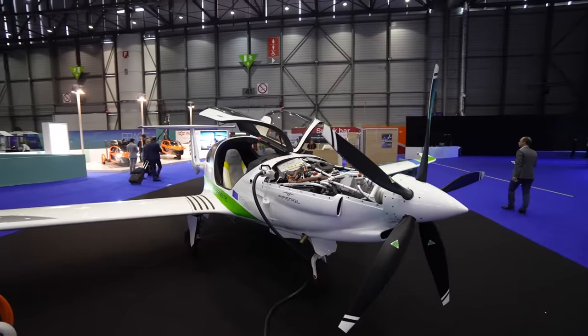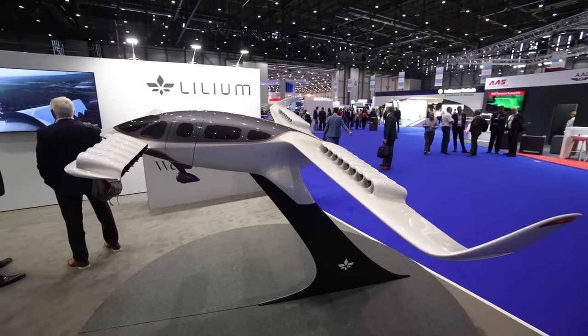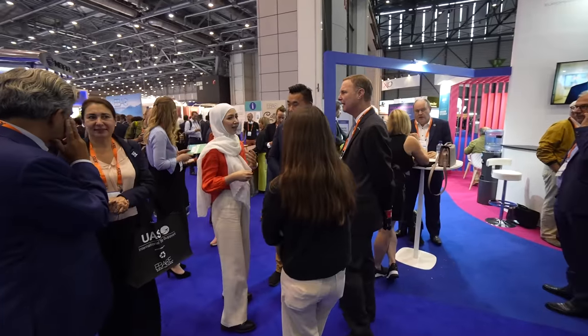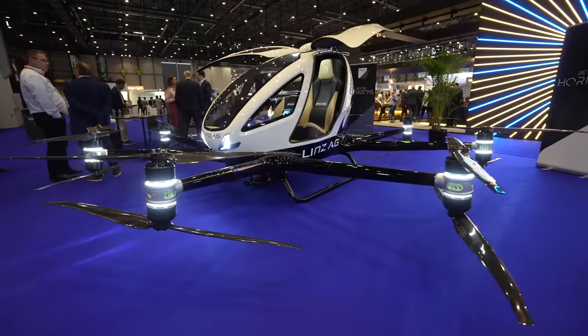What are the differences between EBACE 2019 and EBACE 2022? The technology has advanced by leaps and bounds. Today we have on display electric aircraft, flying cars, and hydrogen aircraft — the state of technology has made quantum leaps forward, and so has the enthusiasm within the industry. On-demand air mobility — the ability to get where you need to go, when you need to go there, safely, securely, and sustainably — that's what's on display.